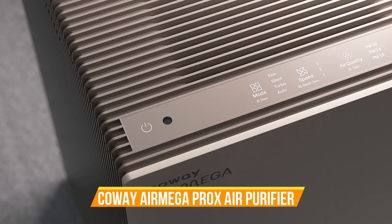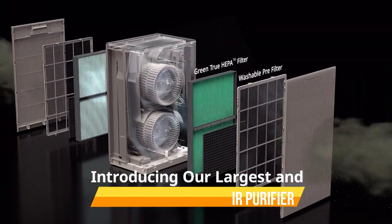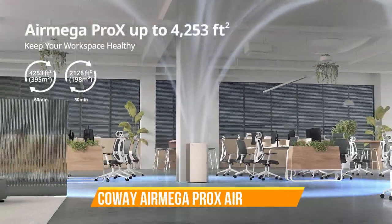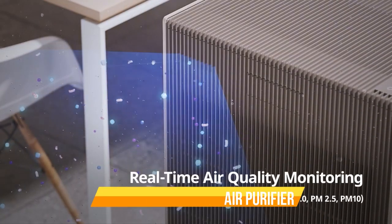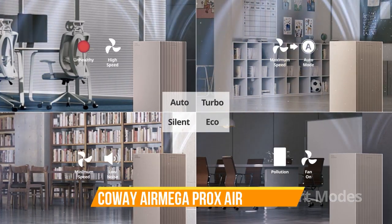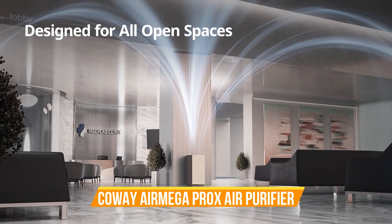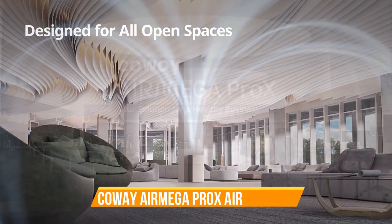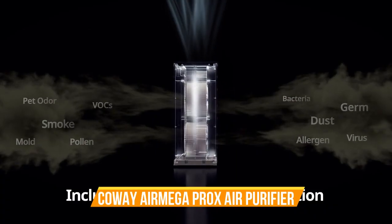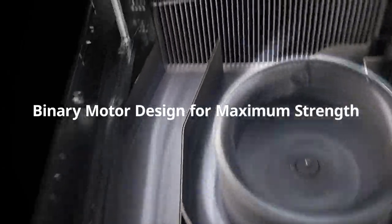Number 9. Kowei Air Mega Pro-X Large Space True HEPA Air Purifier. Introducing the Kowei Air Mega Pro-X Large Space True HEPA Air Purifier, the epitome of air purification technology designed for large spaces. This air purifier combines cutting-edge features with exceptional performance to ensure you breathe the cleanest and healthiest air possible. The Kowei Air Mega Pro-X is specifically engineered to handle large rooms with ease, making it perfect for offices, living rooms, or open-concept spaces. Its true HEPA filtration system captures and eliminates up to 99.97% of airborne particles, including allergens, dust, pollen, pet dander, smoke, and even microscopic pollutants as small as 0.3 microns.